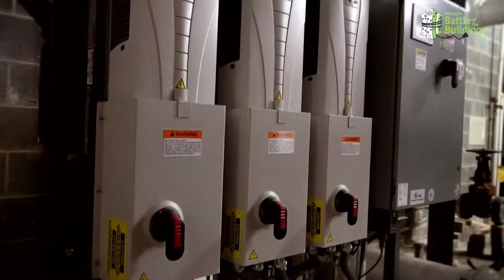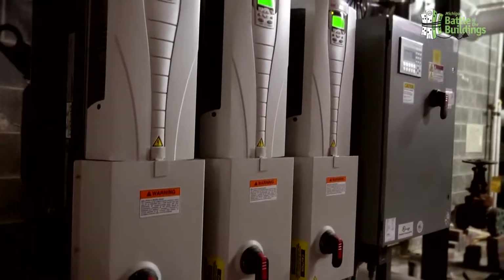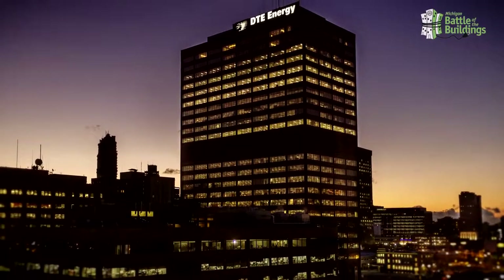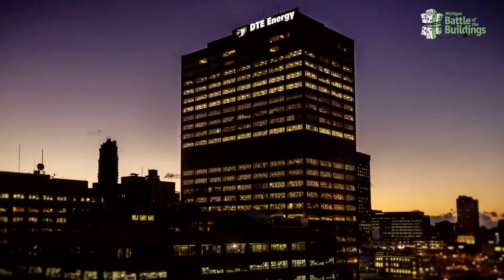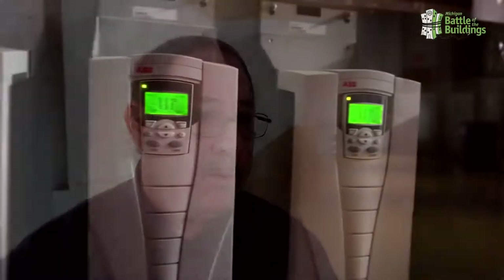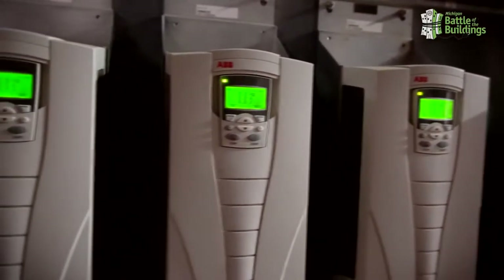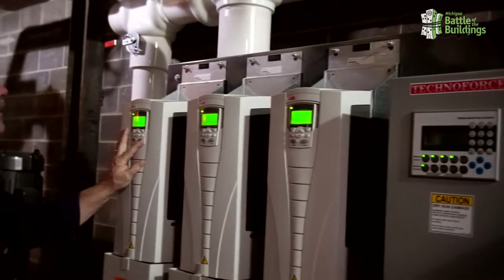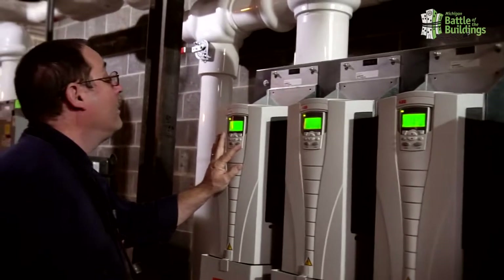We put in variable frequency drives on our domestic water system. This water delivery system has to deliver a sustained and equal amount of water throughout 24 floors of occupied building space. It does that by monitoring pressure in the pipes, and the frequency drives ramp up and down as usage dictates, which has saved over 30%. Kilowatt hours have been driven down while we're still able to supply and maintain adequate pressures throughout the building.